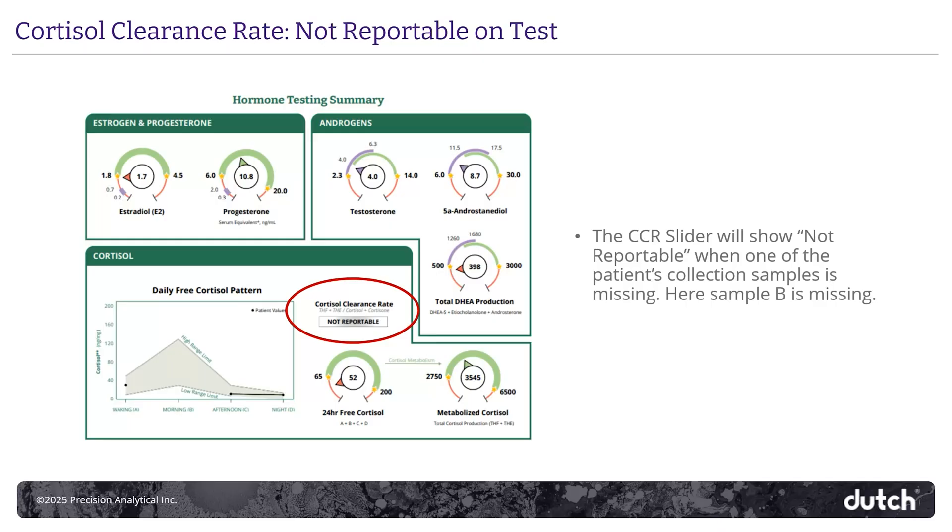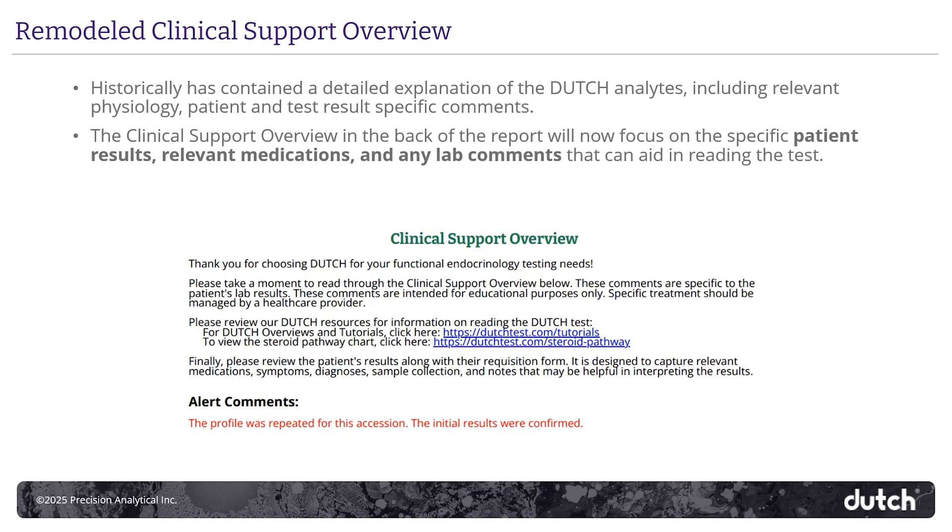If you see a slider on the test report that's not reportable, that means one of the calculation inputs is missing, like in the case of a missing sample. Or sometimes the inputs might be lower than detectable limits, which can also trigger a non-reportable slider — and that's intentional when you see that. Previous versions of the report had 12 or 13 pages of comments following the results. Now the comments are much more streamlined and patient-specific, speaking mainly to abnormal findings and patterns of imbalance that you don't want to miss.